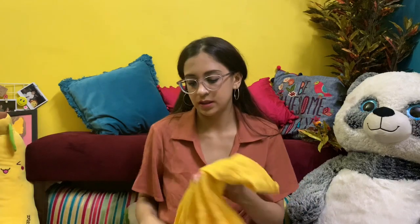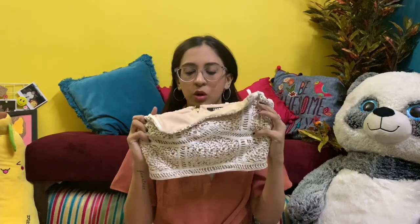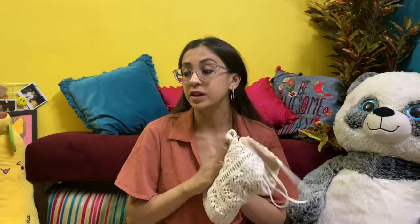Tip number two: wear A-line dresses — they highlight your upper body and just flow on your lower side so the weight isn't very visible. Tip number three: wear a lot of patterns and ruffles on your top — a plain bottom with a ruffle top looks great. Tip number four: wear A-line tops, which look amazing with wide-leg pants or straight pants. Tip number five: crop tops with high-waist jeans look amazing — they create an illusion of an hourglass figure.